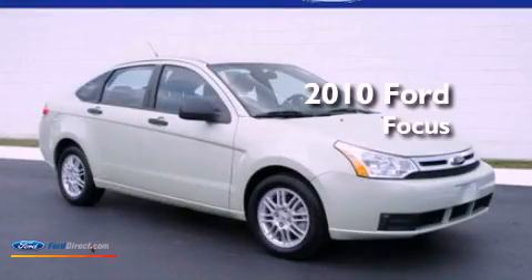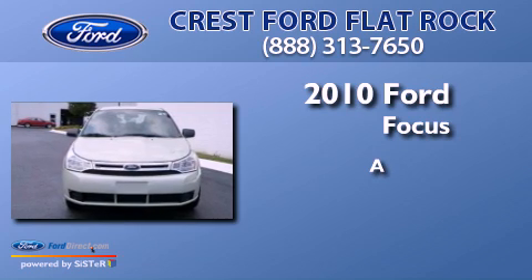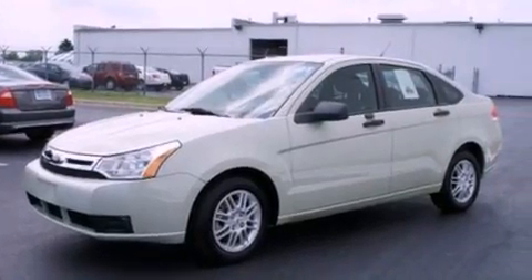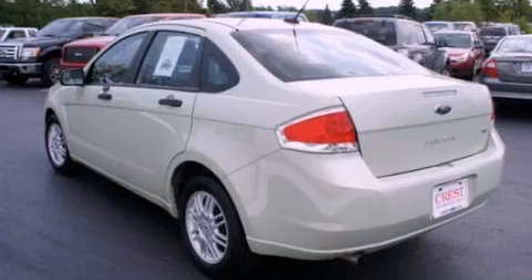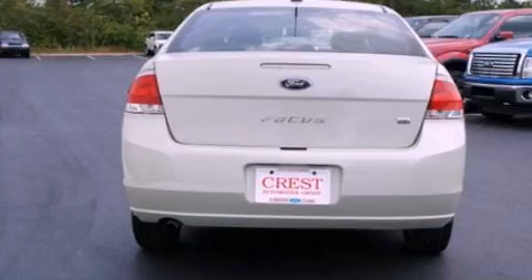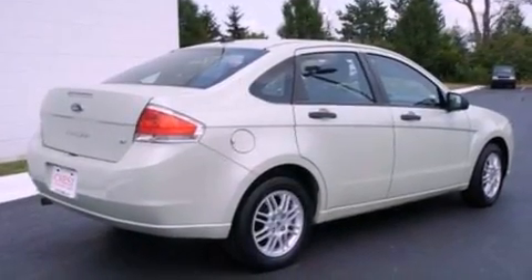This is a brand new 2010 Ford Focus. Its top features include a multi-link rear suspension, traction control and stability control systems, 100% commercial-free Sirius satellite radio, aluminum wheels, and a tire pressure monitoring system.